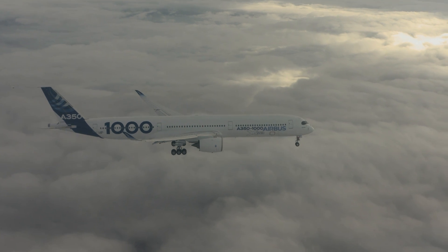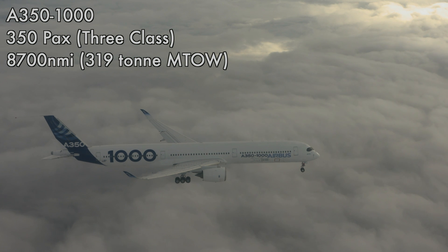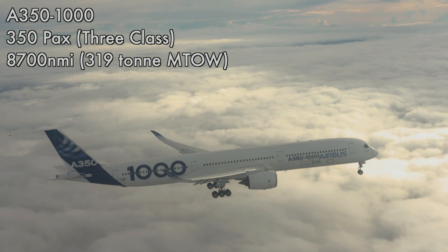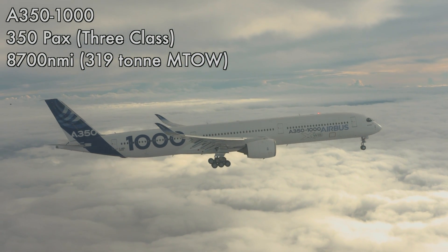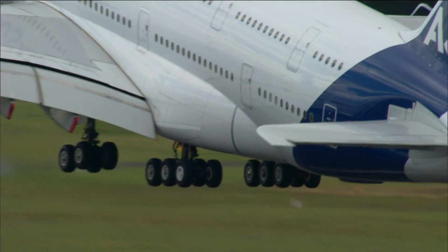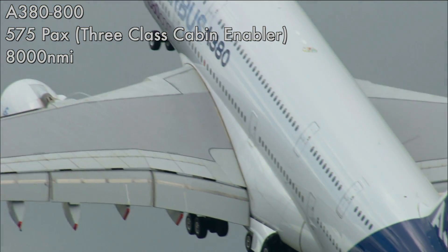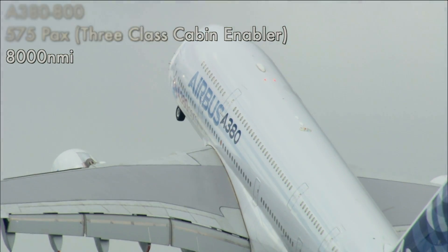The A350-1000 typically carries around 350 passengers in a three-class layout and flies up to 8,700 nautical miles in its latest 319-tonne takeoff weight variant. The A380-800 carries around 575 passengers in a three-class cabin layout and flies 8,000 nautical miles.